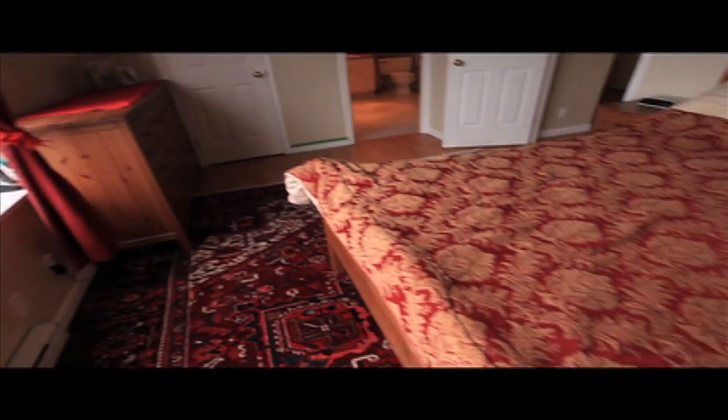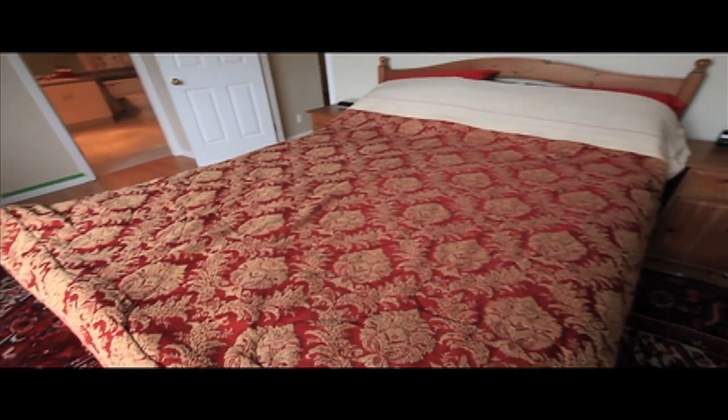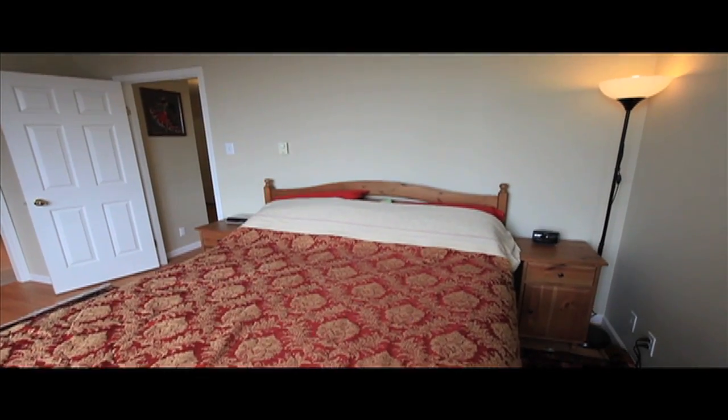You can see Mount Baker on a clear day — this view takes your breath away. This room is so spacious you can bring all your furniture.